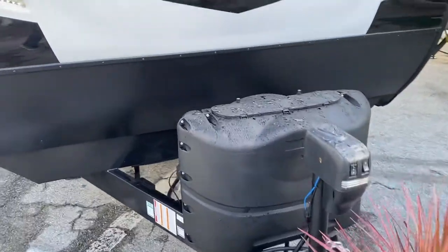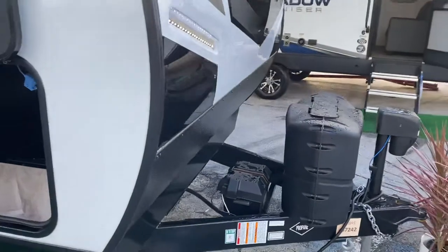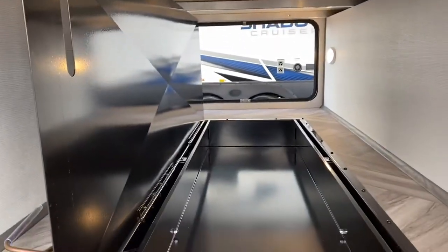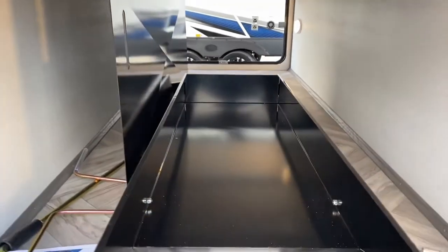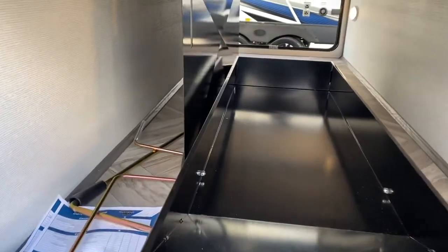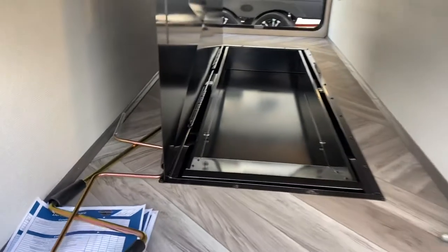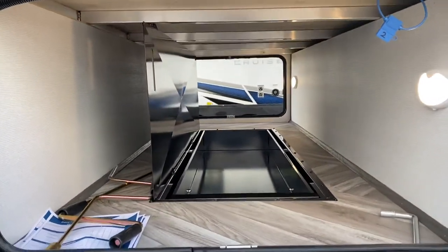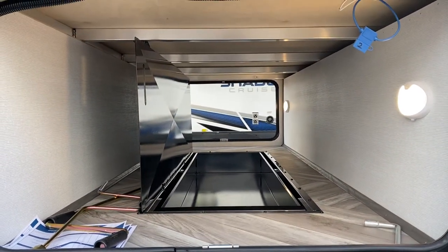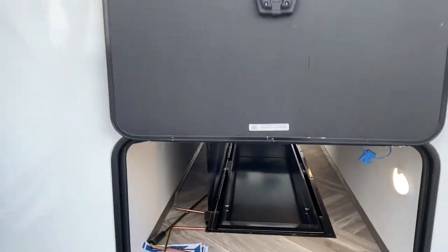You've got a power tongue jack and 20-pound LP bottles. One interesting thing on the Cruiser RVs is they've taken advantage of some of the empty space in the front with a nice pull-out storage that sits right back in and closes — about a 36-inch by 24-inch pass-through storage with slam latch doors.